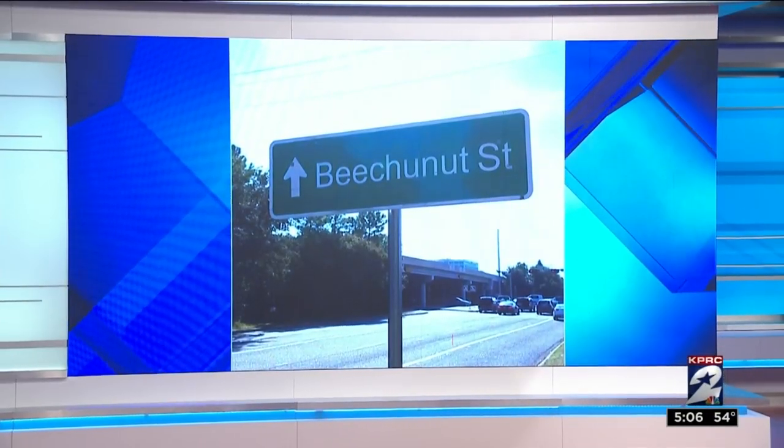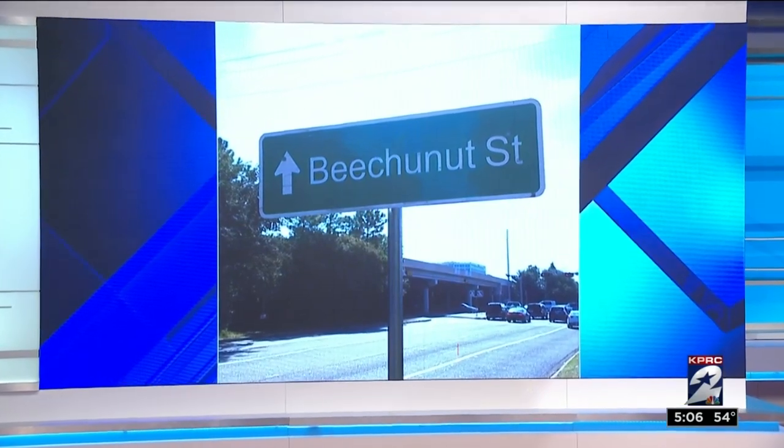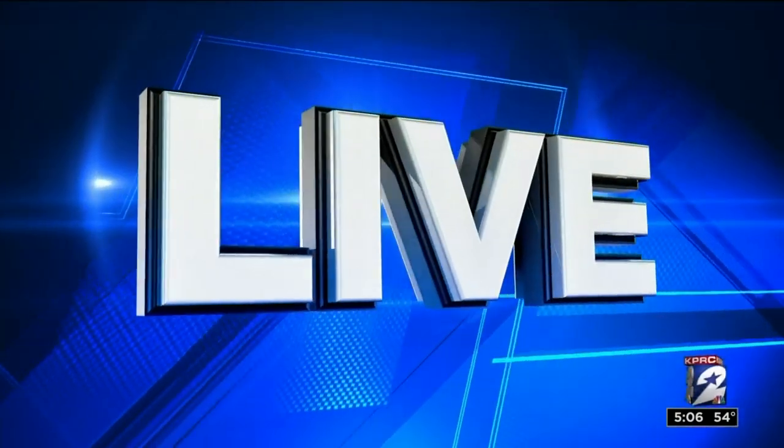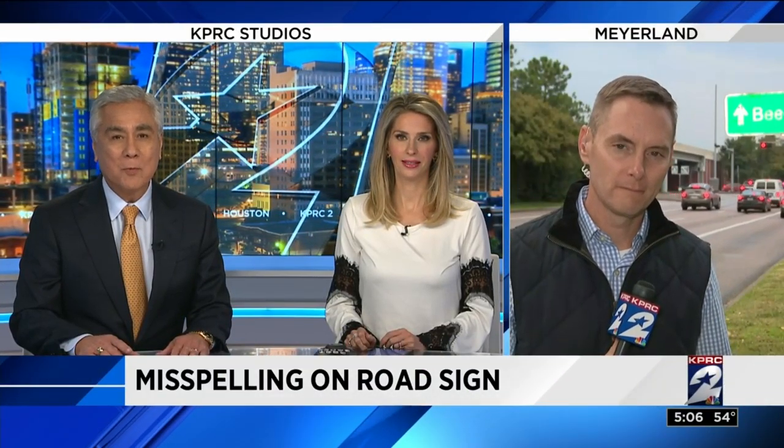Now to the road sign that has drivers doing a double-take. Notice something a little off about the spelling of Beech Nut Street? That misspelled sign is located right off the West Loop South in Meyerland. It caught lots of people's attention — one of our viewers called to tell us about it. Our Ryan Quersgaard spoke with drivers and also TxDOT about this typo. He's live in Meyerland tonight.